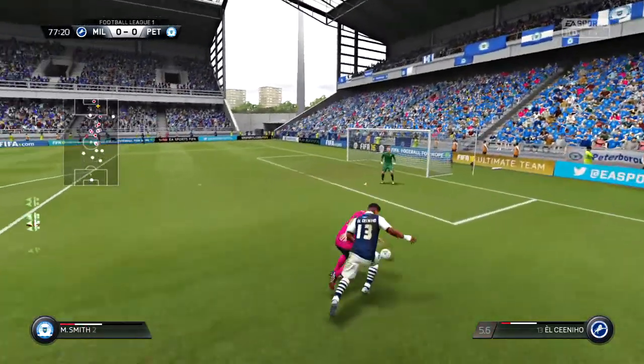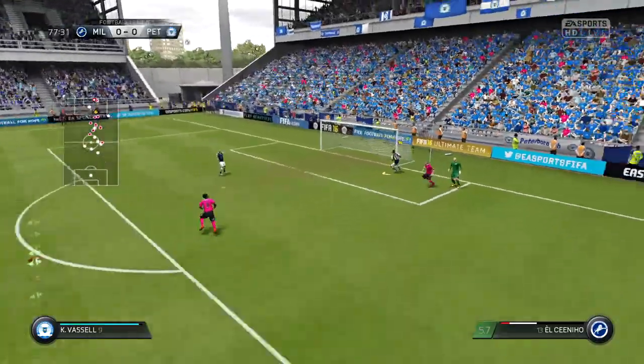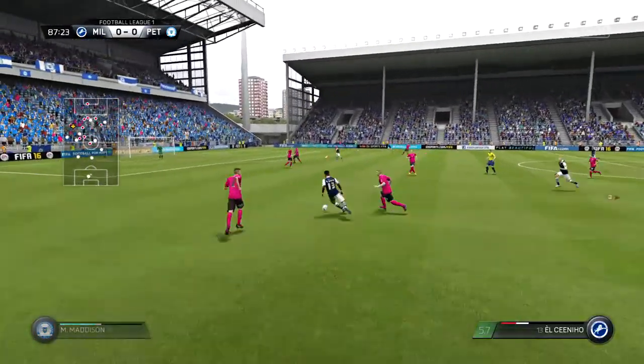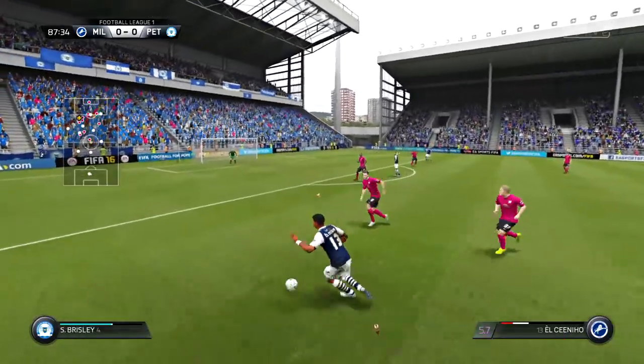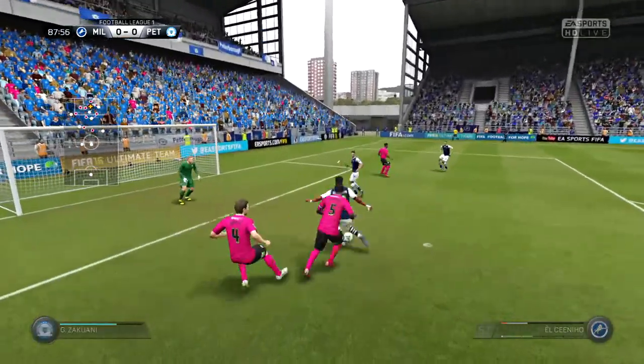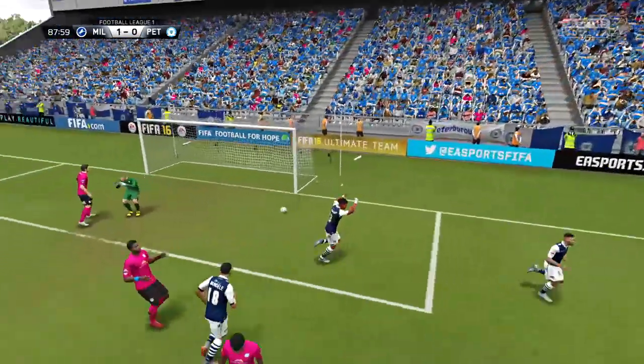Attacking well here. Some potential in this move — it's by Piazza, and it's in for the winner!